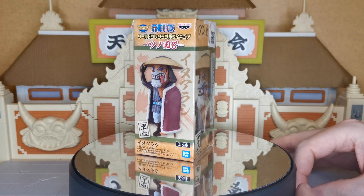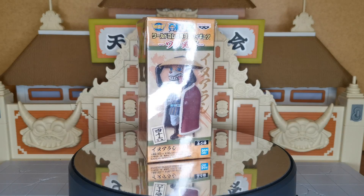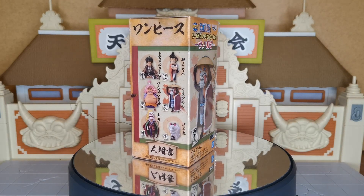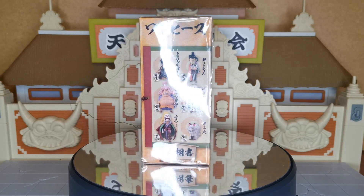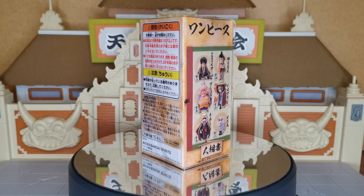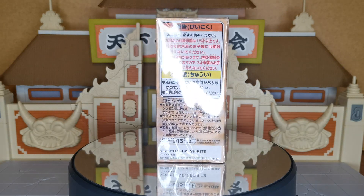Hello ladies and gentlemen, I am the Grand Cat and today we are going to be looking at big old Inuarashi, or Dog Storm. This one cost me 1000 yen and you can see that this is him in his Land of Wano outfit. This came out at the Wano stage and of course he is boxed.